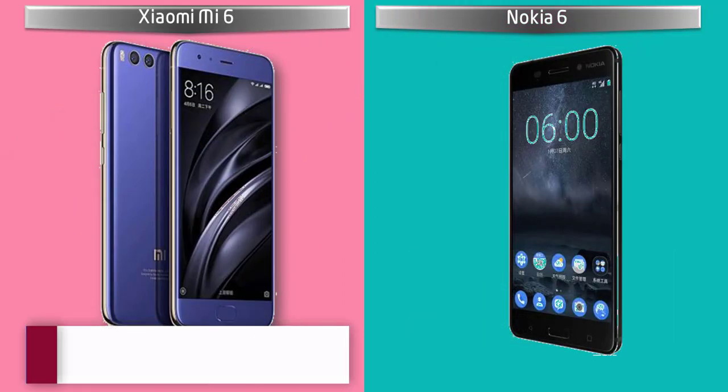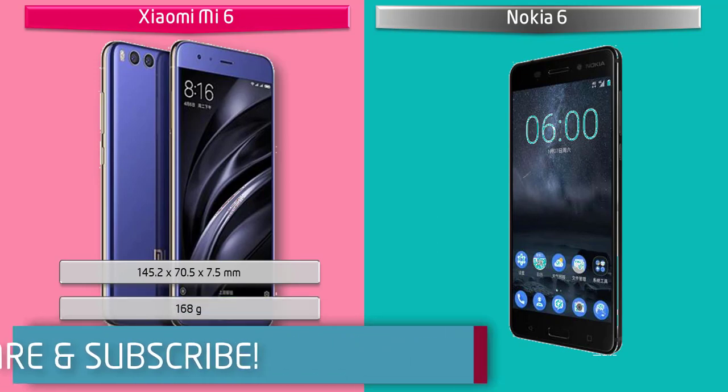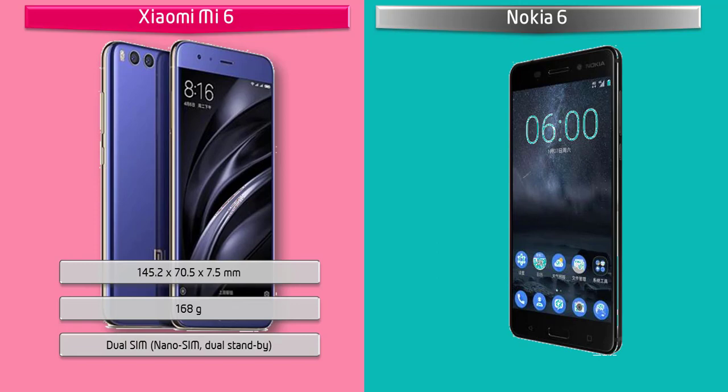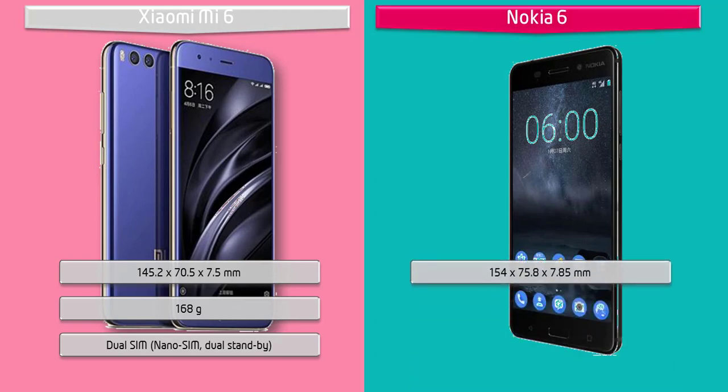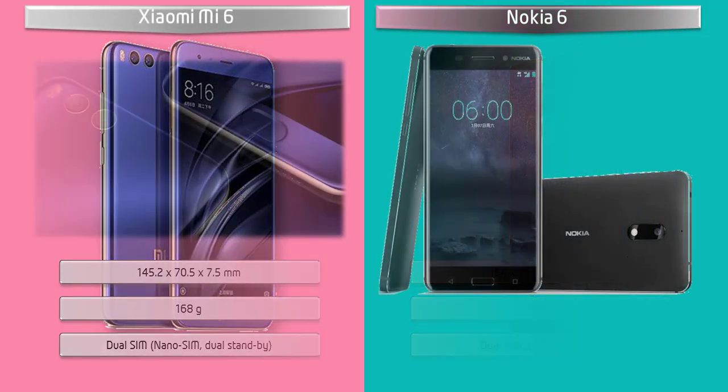If we talk about the dimensions of Mi 6, it comes with 145.2 x 70.5 x 7.5 mm thickness and 168 grams of weight, with dual nano SIM dual standby support. Whereas the dimension of Nokia 6 is 154 x 75.8 x 7.9 mm thickness, weighing 169 grams, with dual nano SIM standby support.